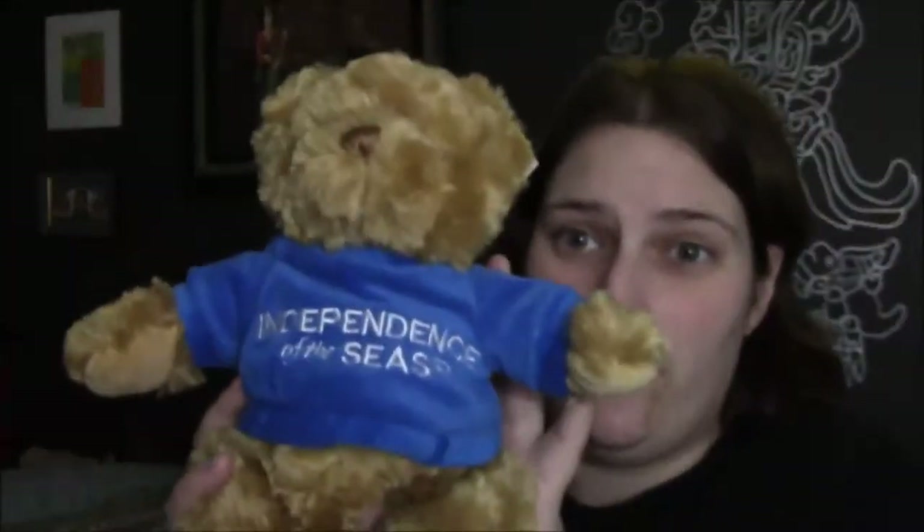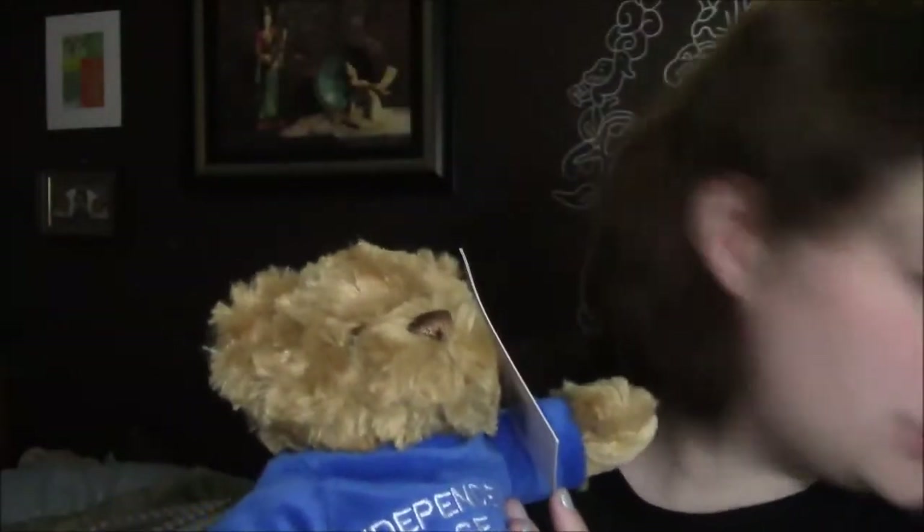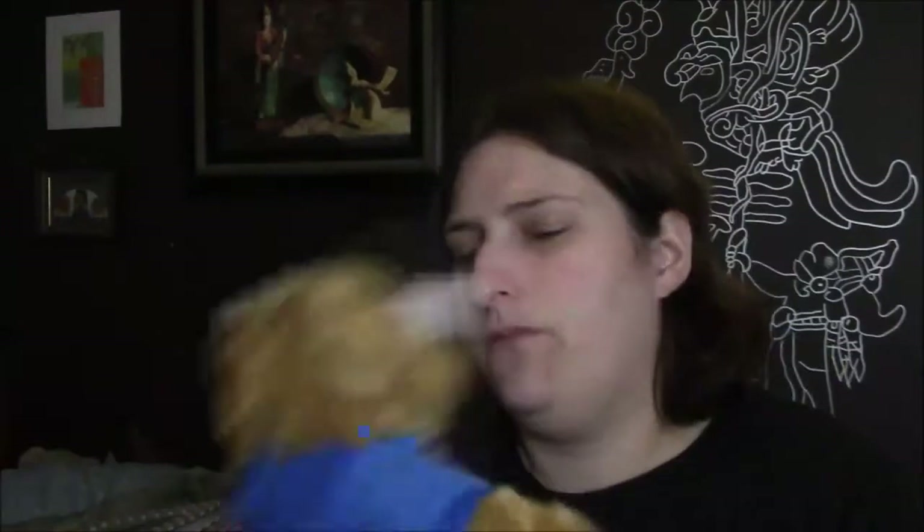I have a couple of stuffed animals. This one I got when I was on my cruise — for those that don't know, I unintentionally went on a cruise that was a Down syndrome conference, which was very enlightening and informative for me even though I didn't participate. We were on the Independence of the Seas and I wanted something small for her. I probably would have got the pink one if I'd known for sure I was going to be adopting, but anyway I got this one.